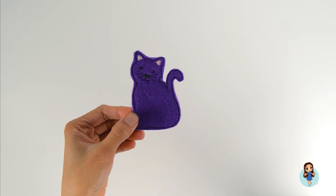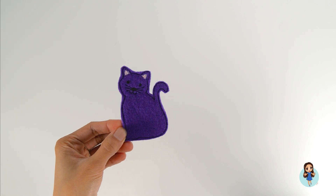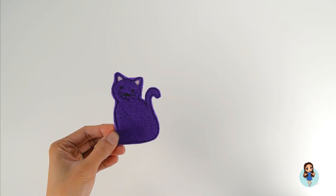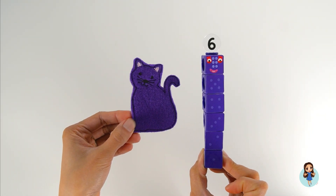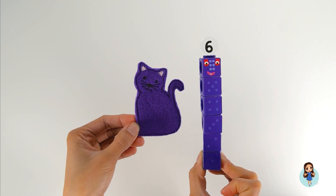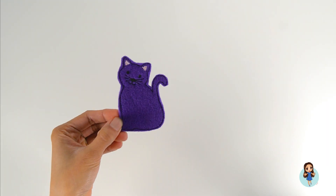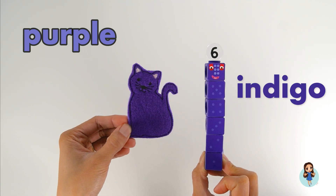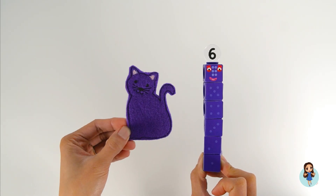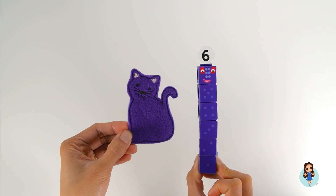Purple cat! Purple cat, what do you see? I see Number Block. What number is this? Six! It's the number six. The color purple is close to the color indigo. It's only in the story, okay, because there's no purple cat in real life.